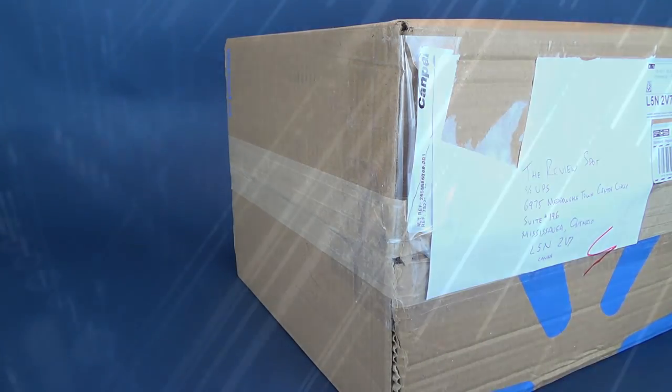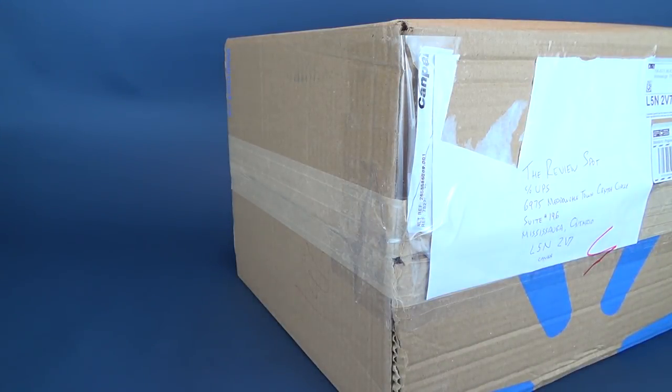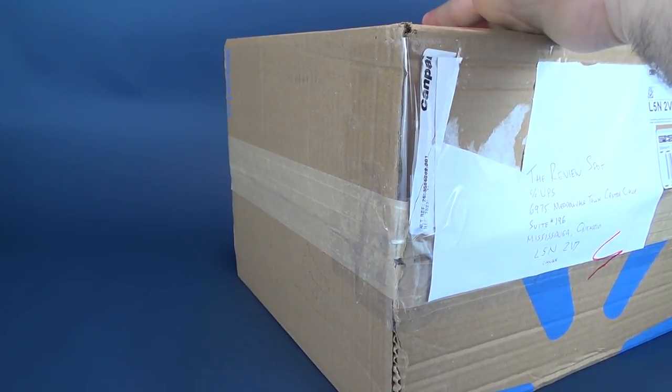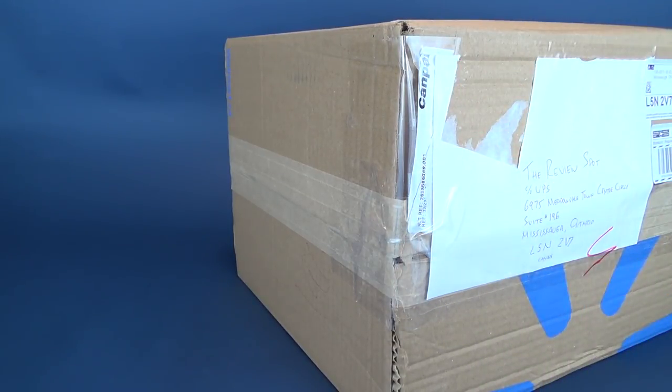So apparently Walmart sent me a box - actually, that's not even true. I got a box from Viewer Bill, who happened to send this. I guess he sent it via Walmart, maybe ordered it online and sent all the stuff from Walmart. Needless to say, a Walmart box has arrived and that's what I'm going to open up. Thank you once again to Viewer Bill.